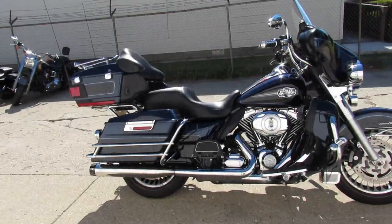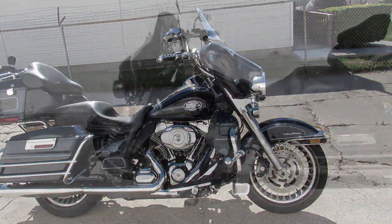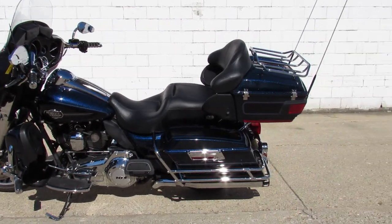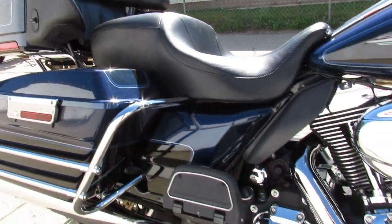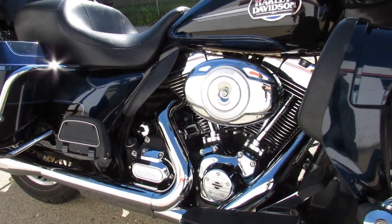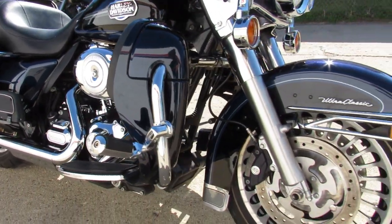Hey guys, approval powersports.com here. Just got a few Harley Davidsons in. We have a 2013 Ultra Classic — only has 15,019 miles on it. It's got the RC exhaust that makes it sound great, just serviced here at the dealership and ready for the road.